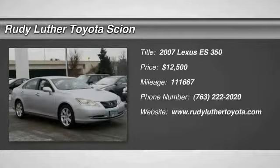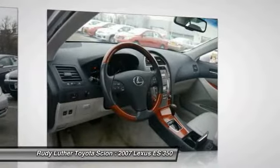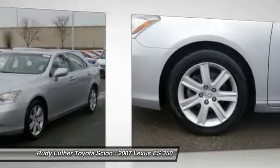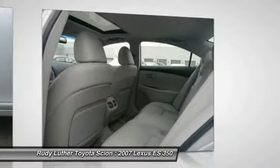The 2007 ES350. The Lexus ES350 is a sophisticated combination of distinctive styling, luxury and smooth performance. A 3.5-liter V6 engine propels the ES from 0 to 60 miles per hour in 6.8 seconds. And the countless standard interior features transport you to a new level of luxury and convenience.